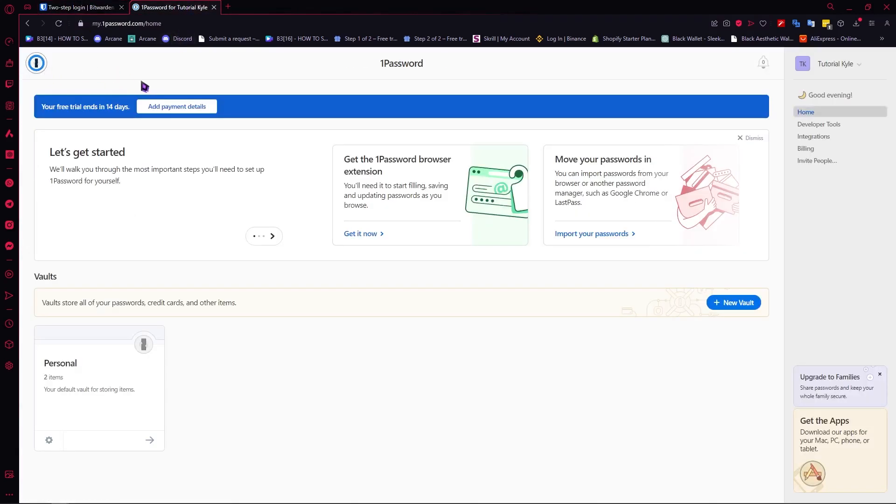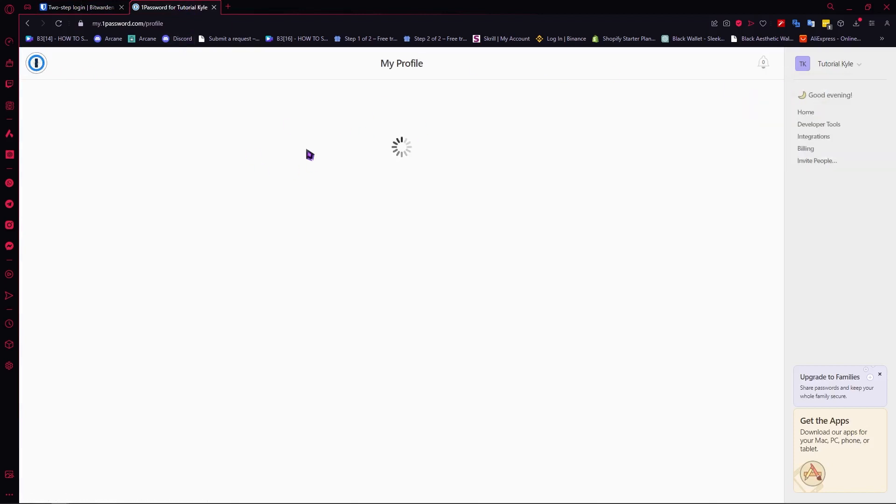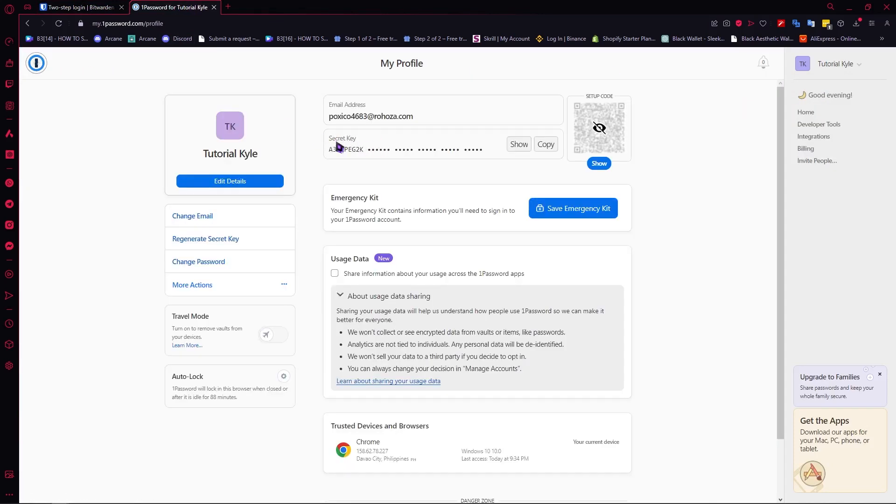Not just that, 1Password also has a 34-character secret key. Let me go into my profile right here — you can see this secret key here. This is a 34-character secret key, and it is needed every time you need to log in to a new device. So this adds an extra layer of protection aside from your two-step login or multi-factor authentication.